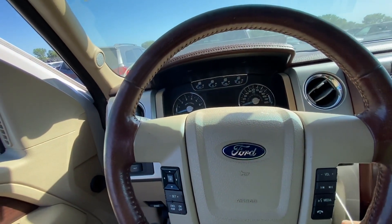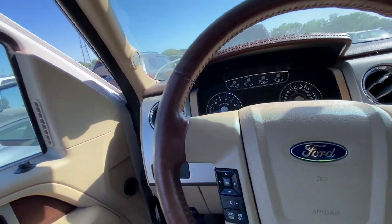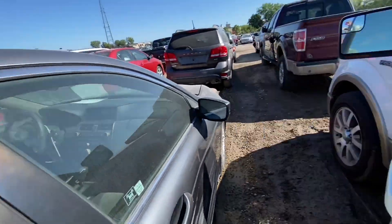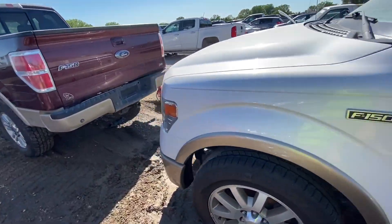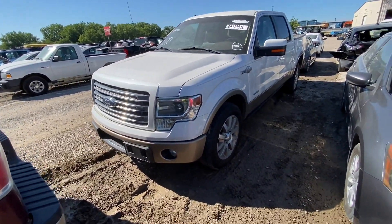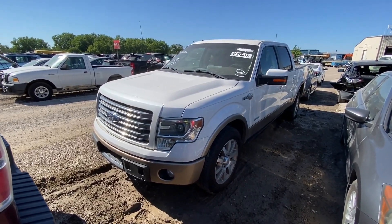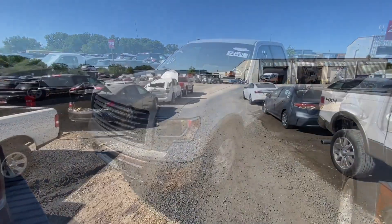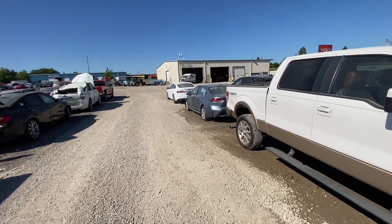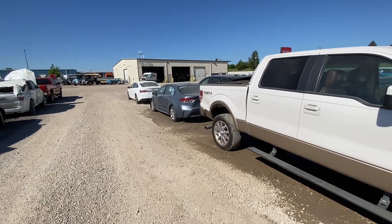Let's turn it off and try to start it again — yeah, probably you need to drive it more regularly to keep the battery charged. Alright, so that was it for the 2013 Ford F-150. That's it for this video — I hope you enjoyed watching it. Please subscribe to the channel if you'd like to see more videos and hit the like button if you like what you see. Thanks for watching, I'll see you next video.